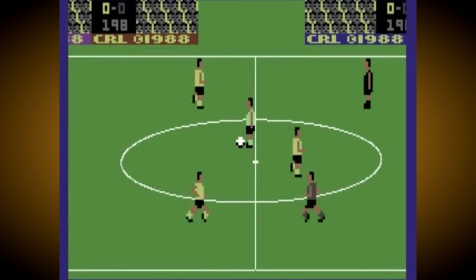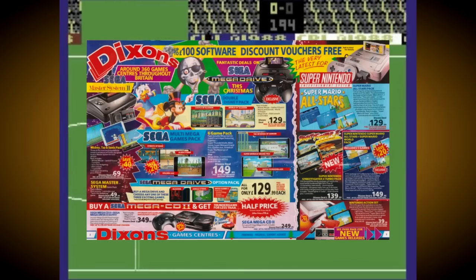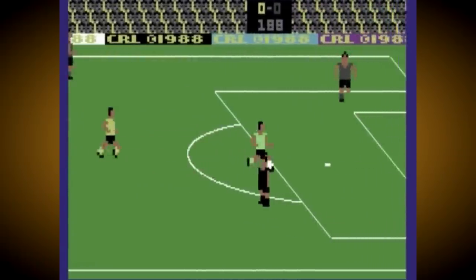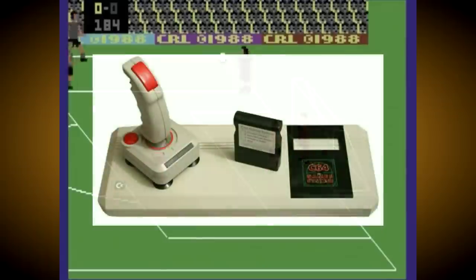In 1990, Commodore watched on and seized as consoles started to take over the video game market in the UK and Europe, and eat into the large market share they had gained with the C64 and Amiga. So they came up with a rather hasty solution to this problem, in the form of the slab-like Commodore 64 Game System.